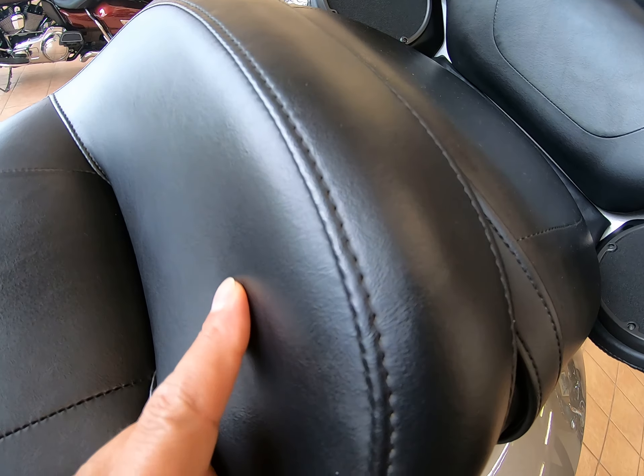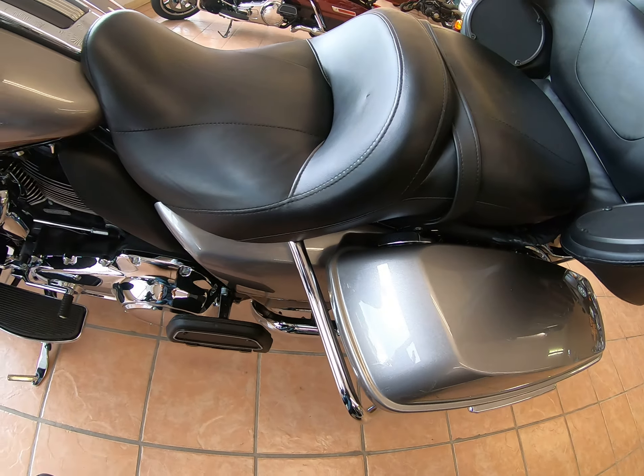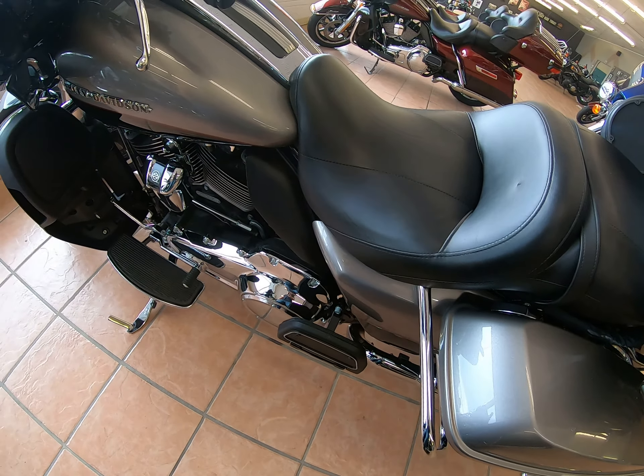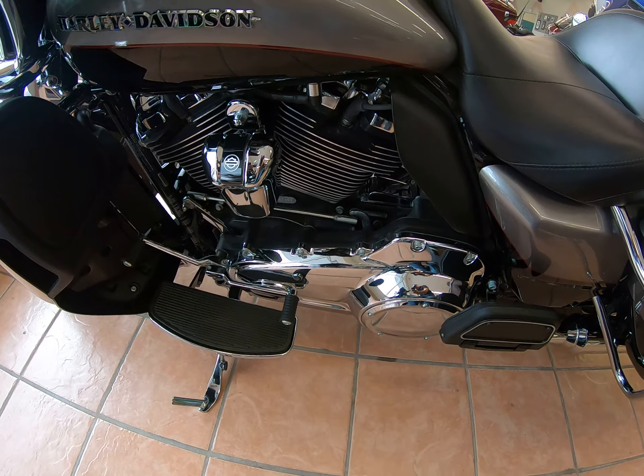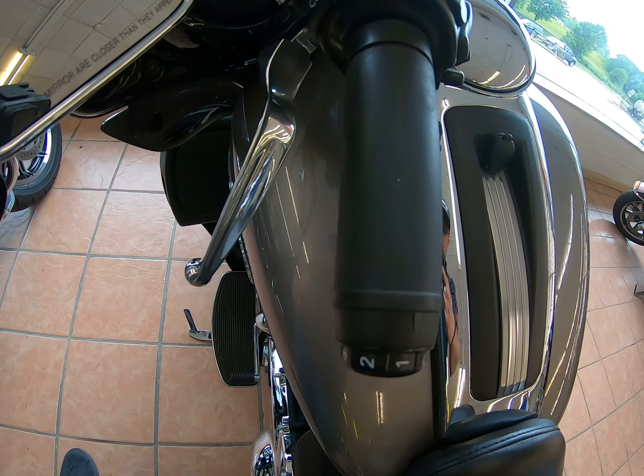There's a slight tear — looks like it was fixed in the seat right there. Heel shifter. And then you have your heated grips.